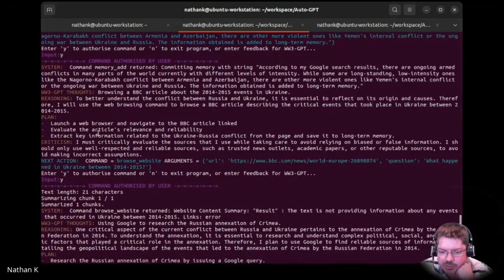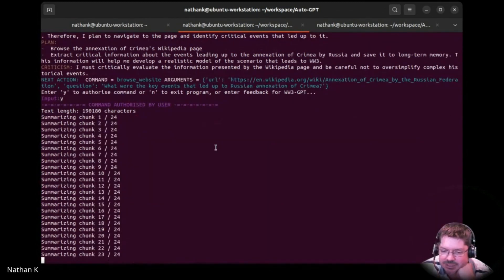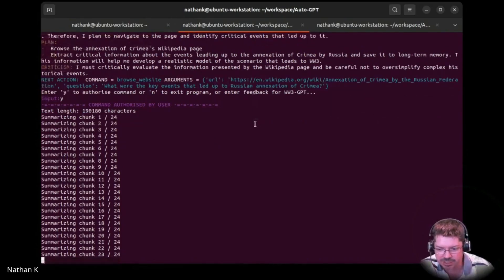Why did it do that? Browsing events of Ukraine — to better understand the conflict, I reflect on the origin and causes. Previous search revealed a list of sites providing information on current active armed conflicts in the world. Based on search results, I found out that there are many ongoing conflicts — understanding the different elements of each conflict will enable me to develop realistic scenarios of a World War. One more chunk to go. I'm very curious to see, because I was trying to find out what led up to the annexation of Crimea.